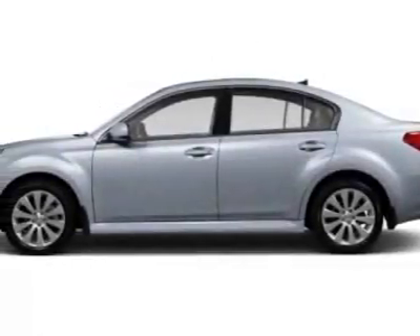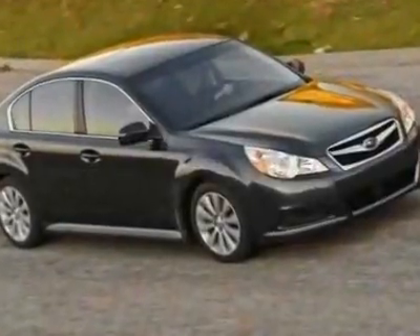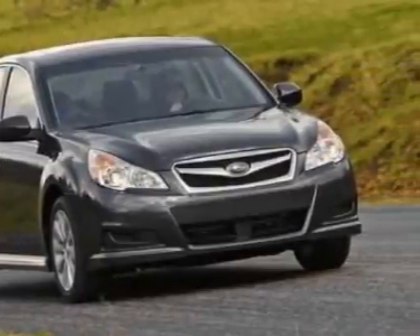Take a look at this new 2011 Subaru Legacy. For your protection, this vehicle has a full factory warranty. This vehicle gets an estimated 23 miles per gallon in the city and an estimated 31 on the highway.